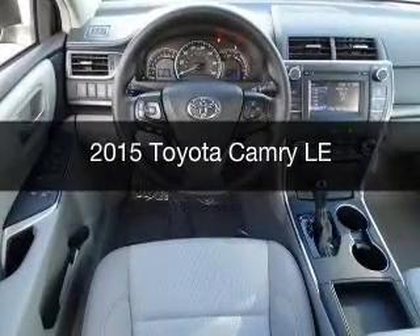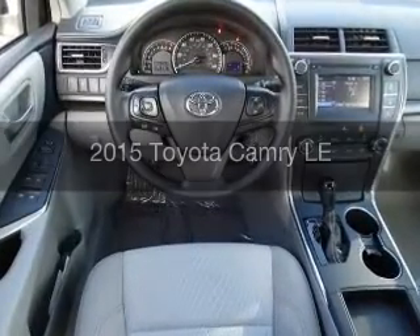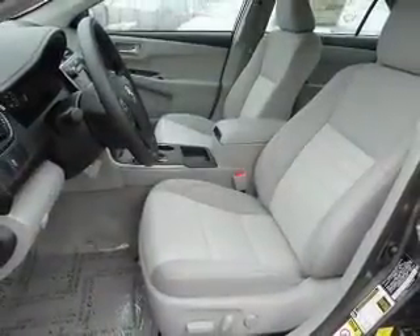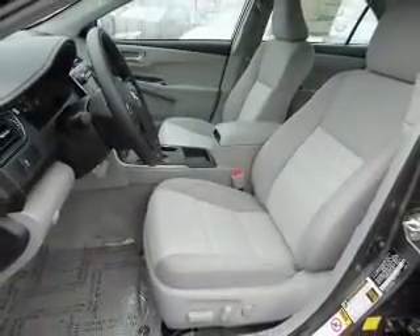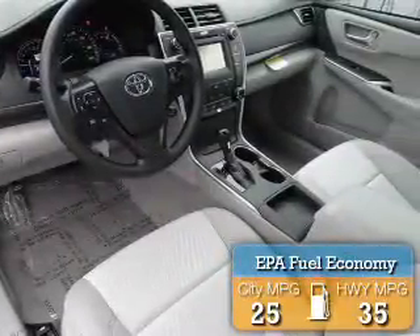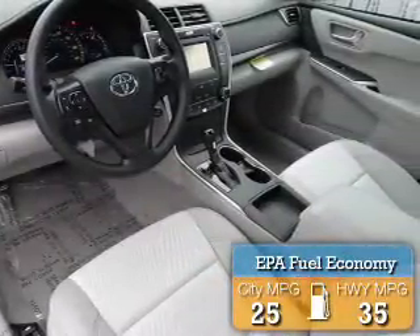This is a new 2015 Toyota Camry. It's powered by front-wheel drive, a 2.5-liter, 4-cylinder engine, and a 6-speed automatic transmission. Great fuel efficiency saves you money by requiring fewer trips to the gas station.